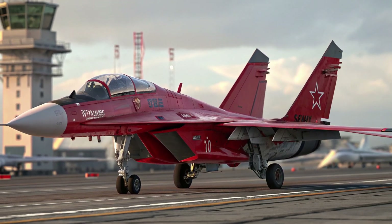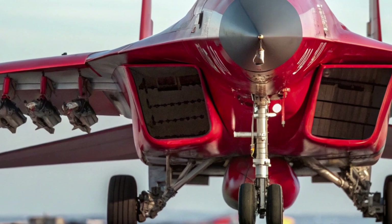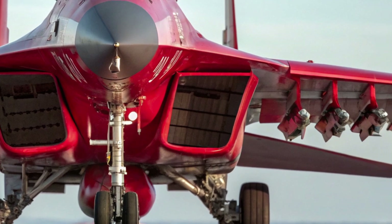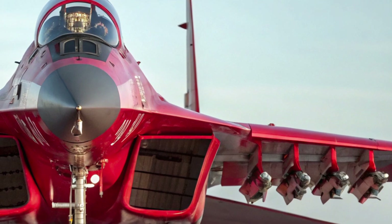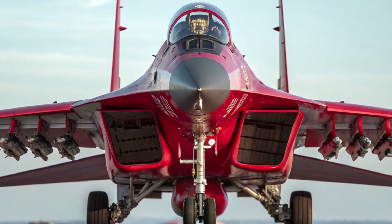efficient engines, and reasonable acquisition price, it provides an option for air forces needing a reliable multirole jet for diverse missions. The MiG-35 stands as a reminder that in modern aviation, performance and value can coexist, offering a practical solution for nations seeking strength in the skies without exceeding their budgets.